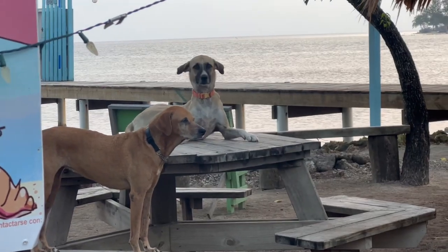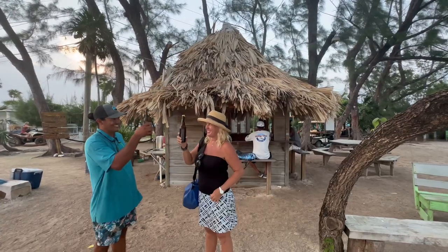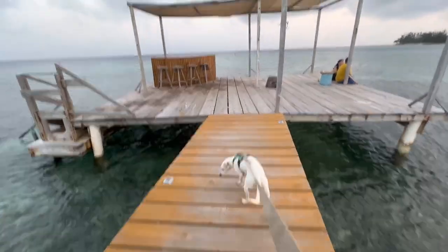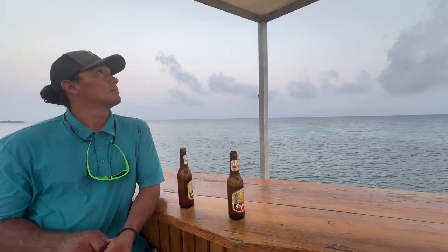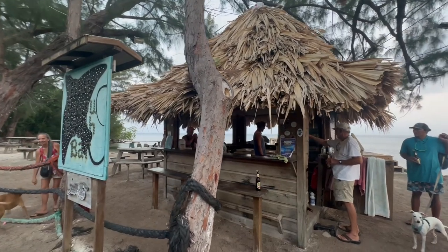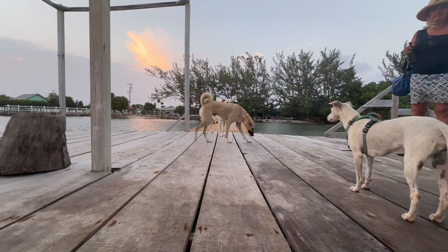Now we were off to have a sunset beer at this great beach bar. I don't dream of having a job, but if I did, I would want a little beach shack like this — I'd serve fried fish tacos and cold beer, and the setting would look something like this as well.